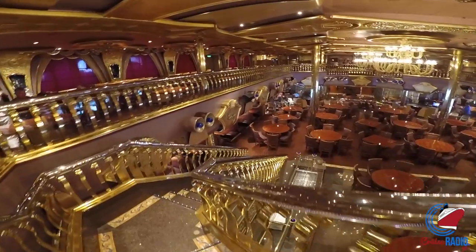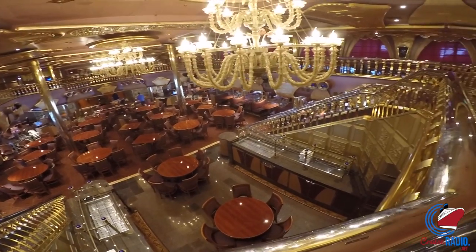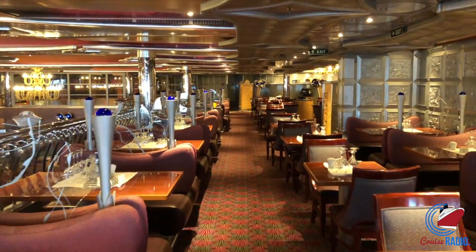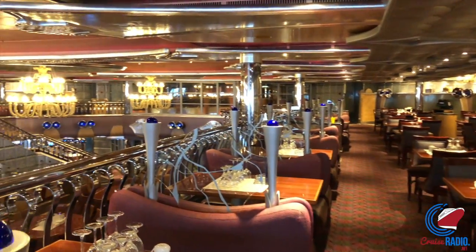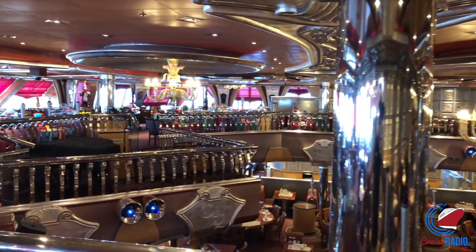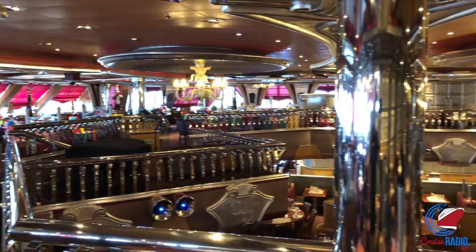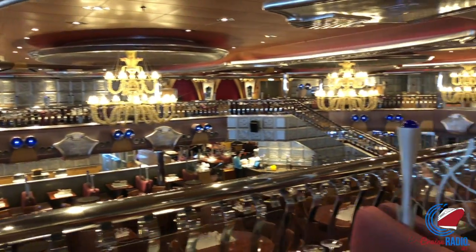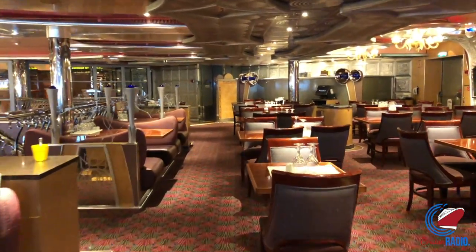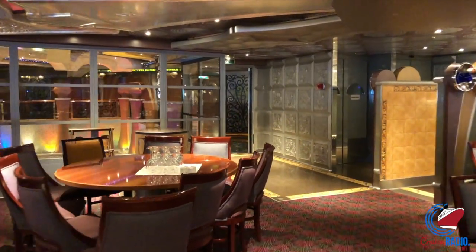There are two main dining rooms on here, both of them two stories — very beautiful with the chandeliers, very Beauty and the Beast Disney-like with the talking silverware. The aft dining room is called the Silver Olympian Dining Room and the forward one is the Gold Olympian Dining Room. One is the Anytime Dining Restaurant and one is the Traditional Dining Restaurant. The back aft dining room is really cool because if you sit in the very back, you can get an awesome view of the water, especially at sunset.